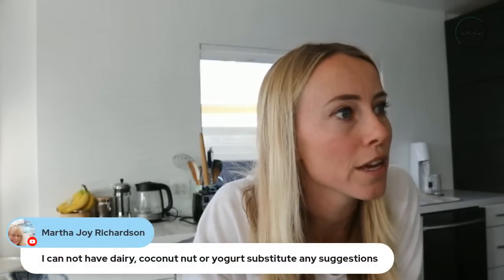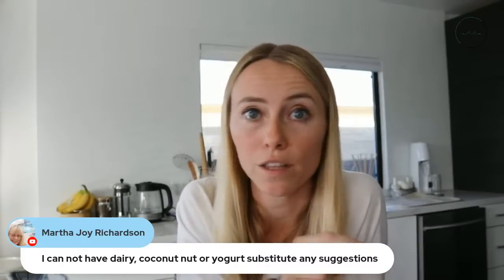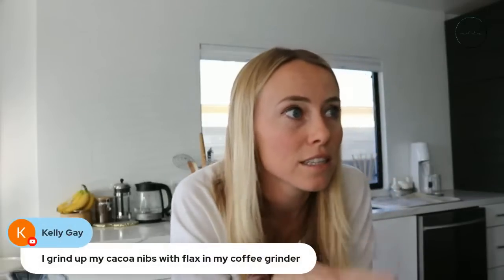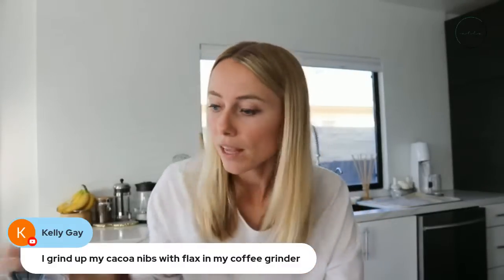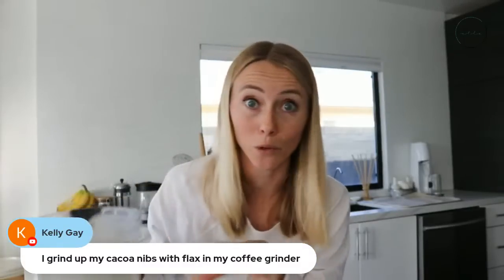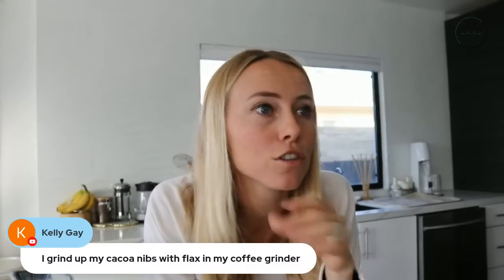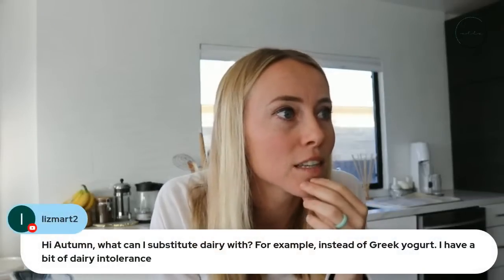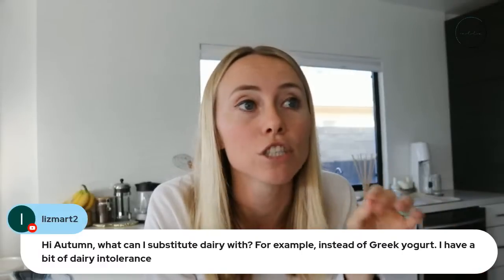If Martha can't have dairy or coconut yogurt, that's where you'd use unsweetened protein powder for the smoothie instead. Kelly mentions she grinds her cacao nibs with flax in her coffee grinder before blending — if you don't have a high-powered blender, you could definitely do that. I have a Vitamix, so it blends everything up really well. Same thing for Liz — instead of Greek yogurt, you could use a full serving of unsweetened protein powder.